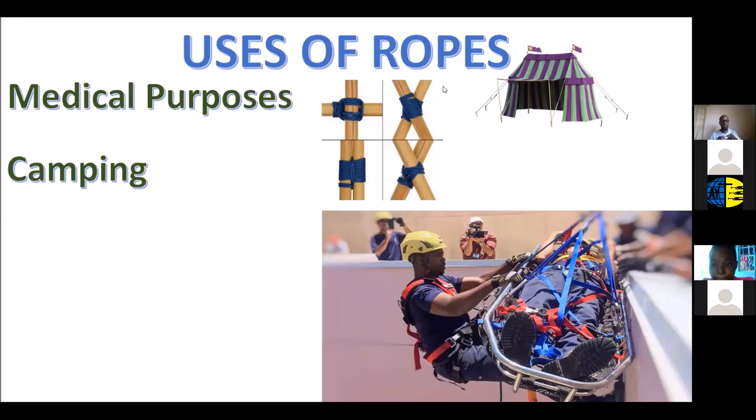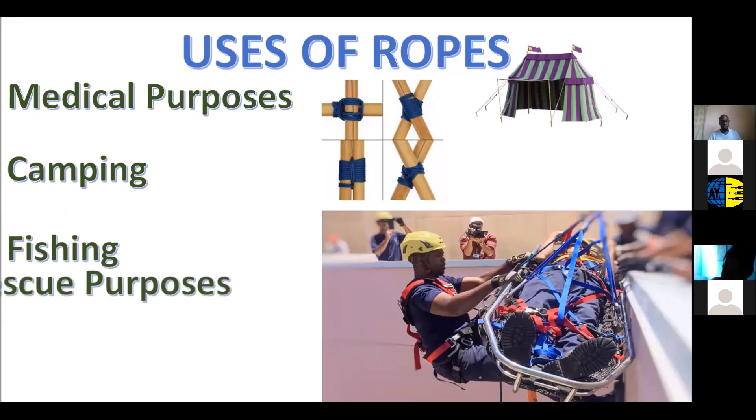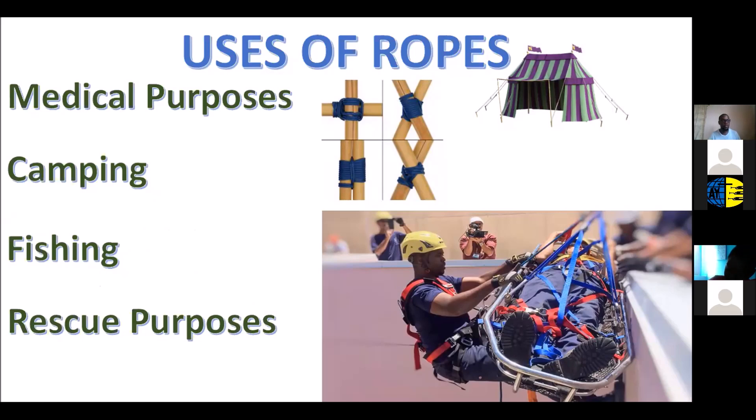Ropes are also important in camping and in fishing — when you go on survival camps, pathfinders ought to fish too. Another important use of rope is for rescue purposes. You can see this rescue personnel on screen using rope — if somebody's injured and they're down a cliff, you need the rope to tie on yourself and descend to rescue the person.